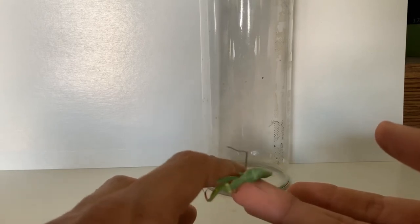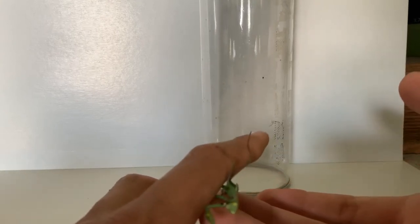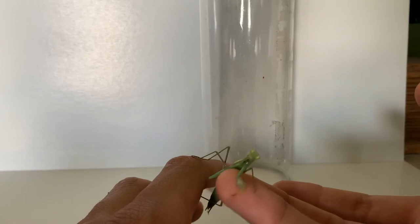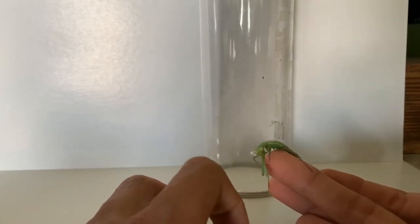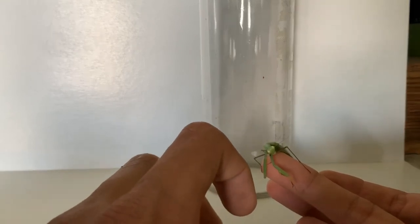These guys aren't at the top of the food chain because they have enemies such as birds and lizards that can easily eat them. But when it comes to the insect world, this guy is one of the coolest insects out there.